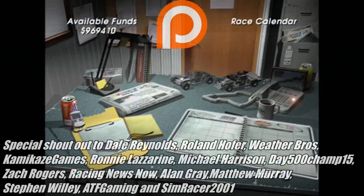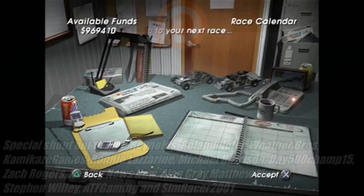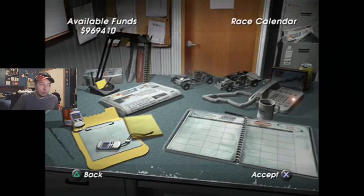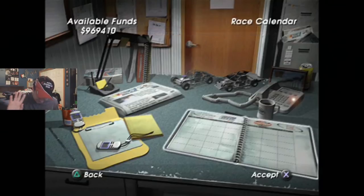Big shout-out to my Tier 3 Patreon supporters: Dan Reynolds, Ron Hoffer, Weather Bros, Kamikaze Games, Ryan Laz, Sir Michael Harrison, Dave, 500Champ15, Jeff Gordon, Zach Rogers, Racing News Now, Alan Gray, Matthew Murray, Stephen Willey, ATF Gaming, and SimRacer for 2001 for a donation again. I can't thank you guys enough for your support. See you all next part for two Richmond races — a truck one on Thursday and the cup race on Saturday. Richmond's normally been notoriously easy in this game, so I'm expecting a breakout run on the cup side. By the end of the next part, we might be able to upgrade the exhaust. Have a good day, everyone.